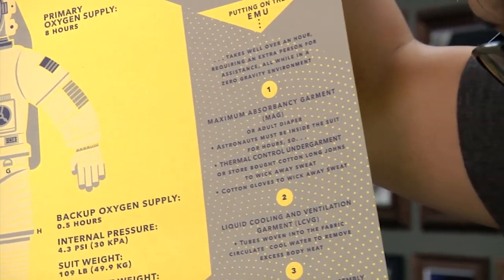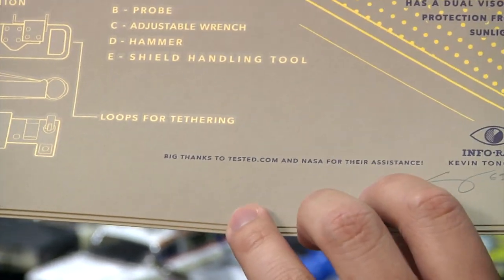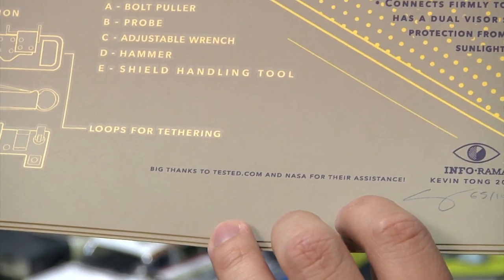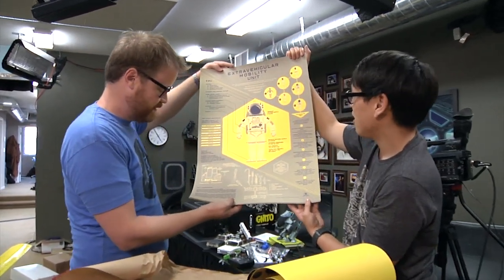And there's a little 'big thanks to tested.com and NASA for their assistance.' Just to be clear — NASA built the suits. They designed the suits. They've been flying them since 1982. And we get the first shout out. It's not even in ABC order. No, there's no excuse. Oh my goodness. This is so good. I can't wait to go home and spend some time reading it.